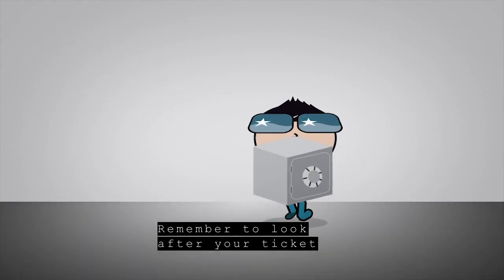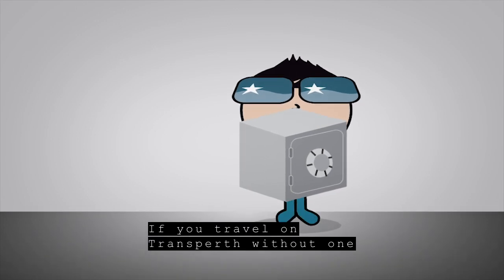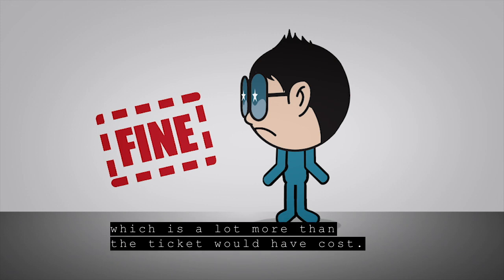Remember to look after your ticket and make sure it's valid for your trip. If you travel on Transperth without one, you could be fined $100, which is a lot more than the ticket would have cost.